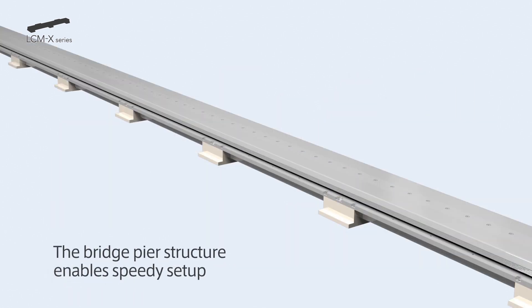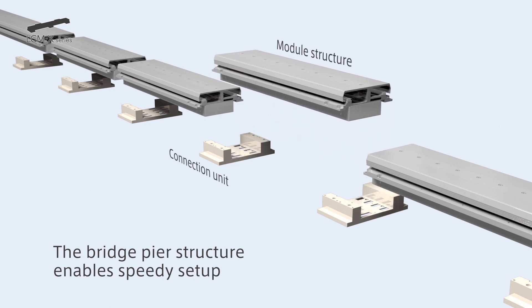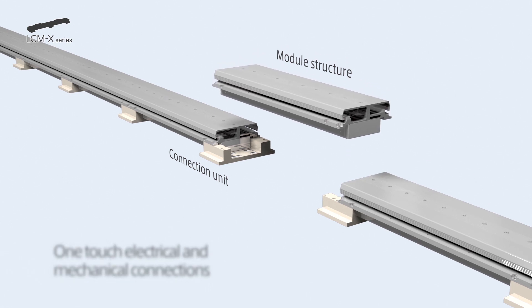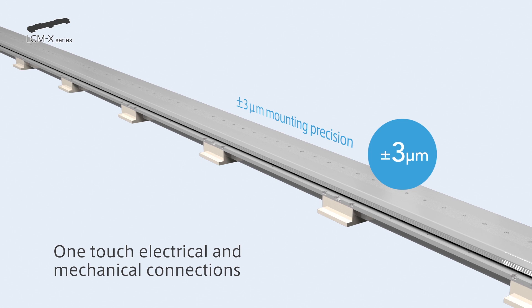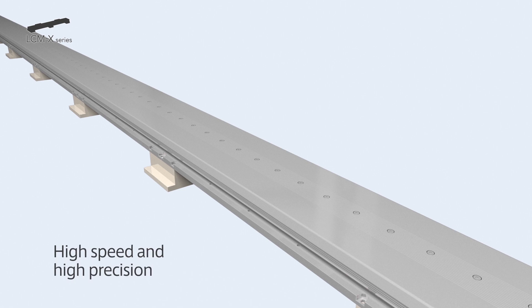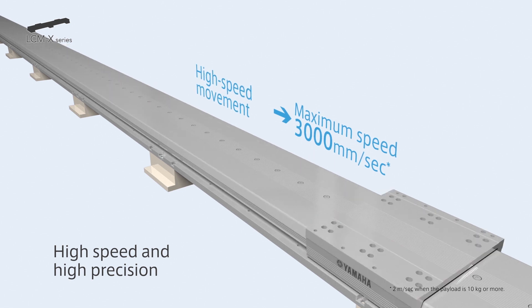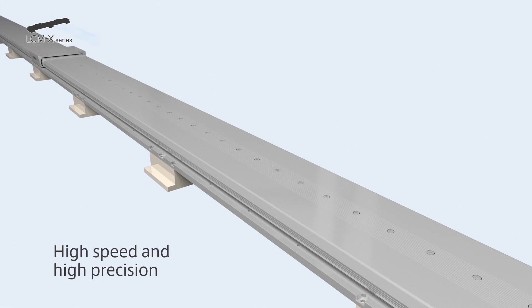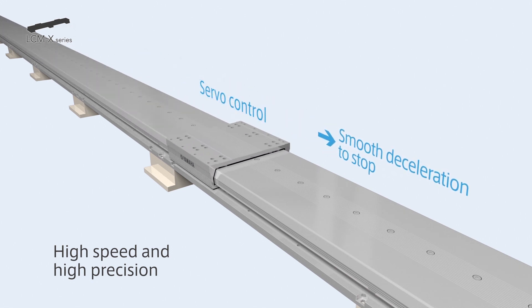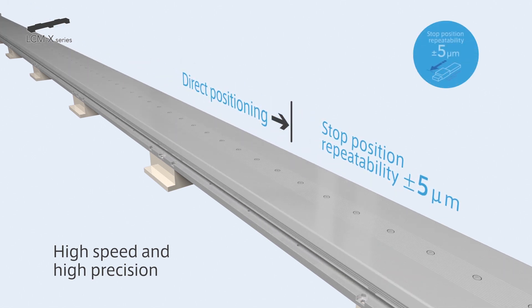LC-MX is a modular structure and a connection completes just by connecting each module to the connection unit. The electrical connection and mechanical connection can be completed just by this action, and installation can be done very easily and in a short time. Also, high-speed conveyance is possible with a linear motor, and the maximum speed reaches 3000 mm per second. Smooth deceleration stop and direct positioning by servo control are possible, and the stopping accuracy is ±5 micrometers.